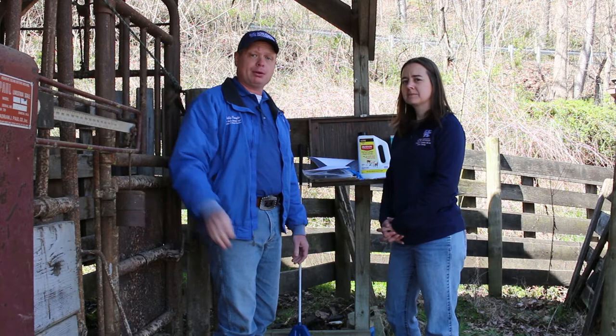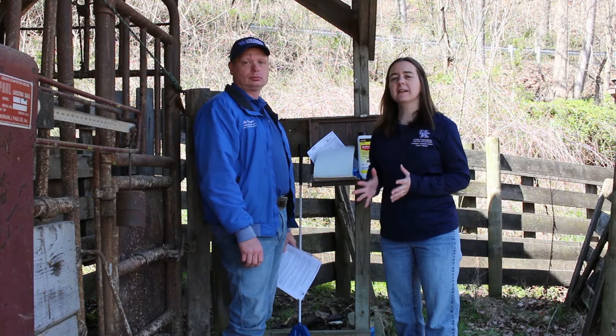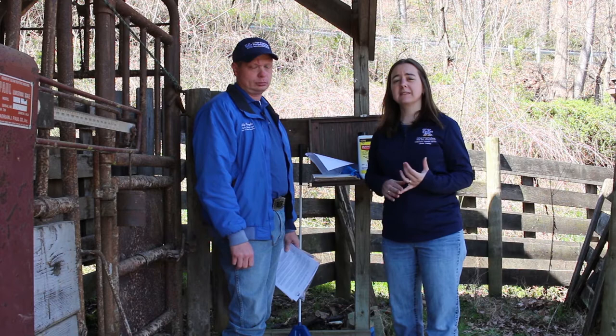One other important thing is that you make sure you have some way to keep records. It doesn't have to be complex, but you need to keep records for your cattle herd as you're applying insecticides or other drugs. You want to have the date it was applied, the animal that was treated, and the dosage for that animal, because if you're taking that animal to slaughter, you need to know when the withdrawal time is.